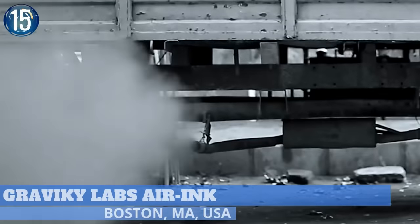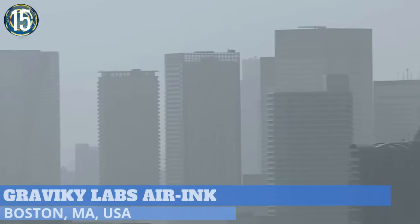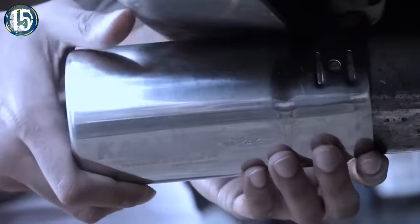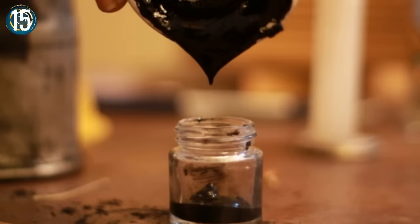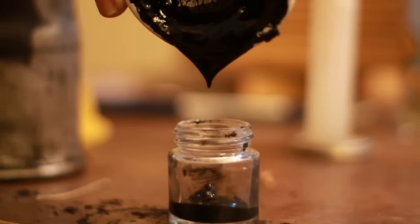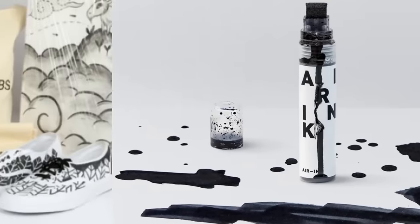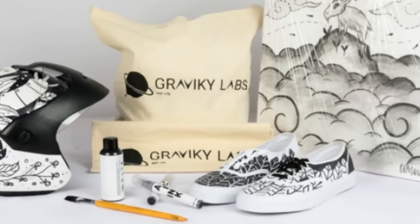Number 15. Graviky Labs found a way to convert carbon emissions into one of the most used products on the market. The company developed a filtering device comprised of a steel cylinder affixed to an exhaust pipe. The soot is then hydrated and processed to create ink for Air Ink pens and markers. Each marker holds the equivalent of 45 minutes of diesel car pollution.